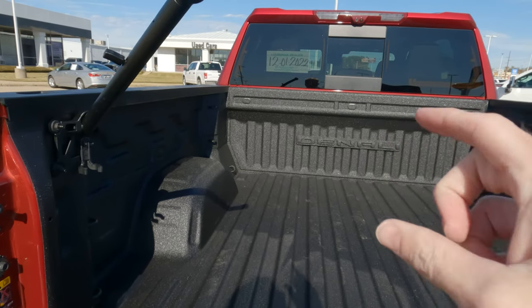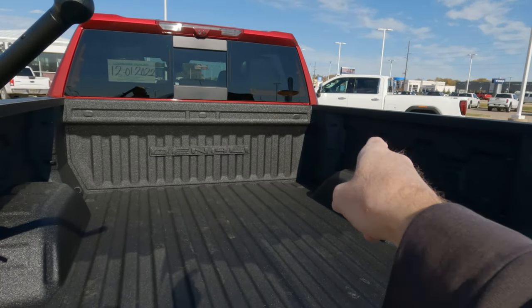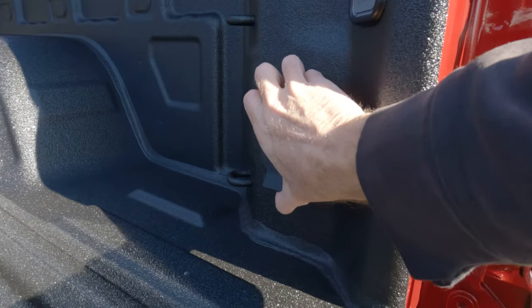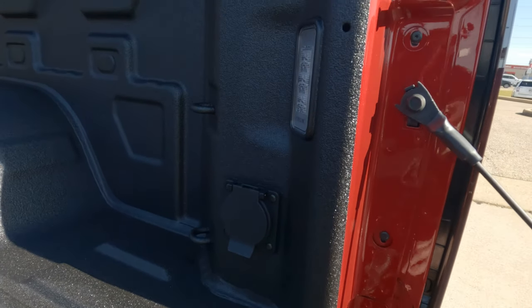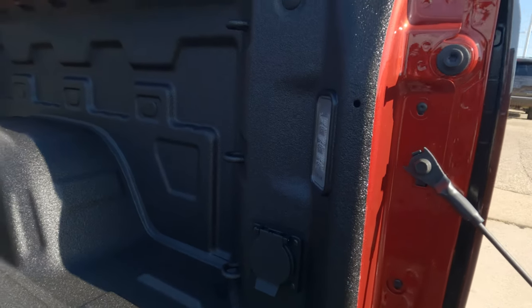You're going to have the Denali logo in the front of the bed and 12 different tie-downs — three on the front, three on the rear, at all four corners. You also have a power outlet right here, so you can power your tools or whatever you need to do when you're out on the job site. And there's LED lighting in the bed as well.